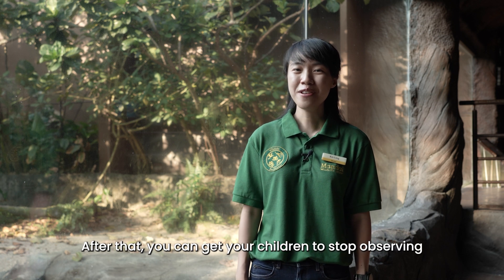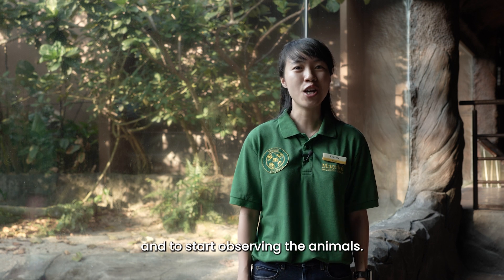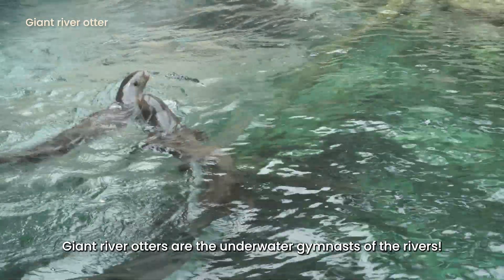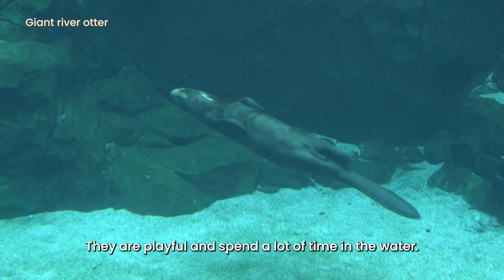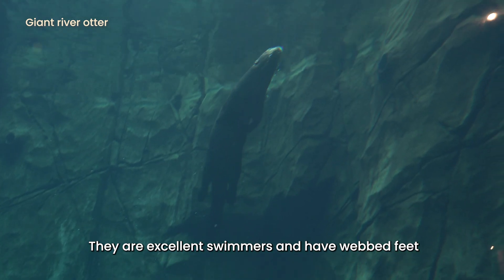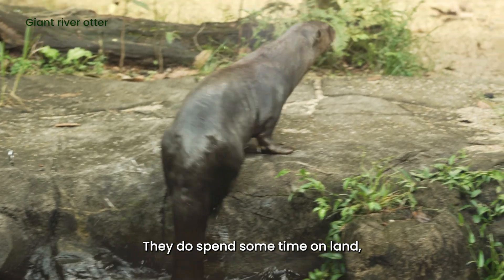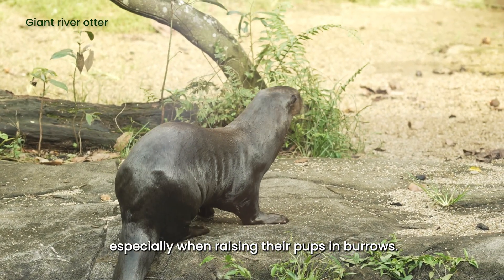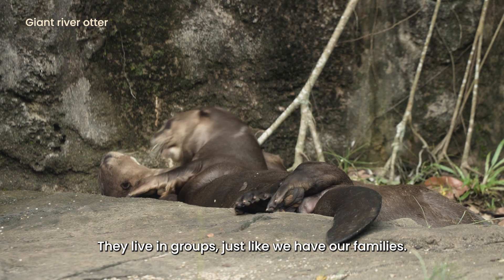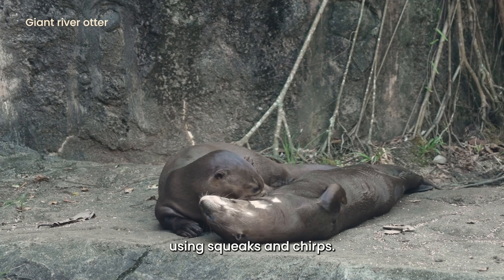After that, get your children to stop observing the Giant River Otters' habitat and to start observing the animals. Giant River Otters are the underwater gymnasts of the rivers. They are playful and spend a lot of time in the water. They are excellent swimmers and have webbed feet to help them glide through the water. They do spend some time on land, especially when raising their pups in burrows. They live in groups, just like we have our families.